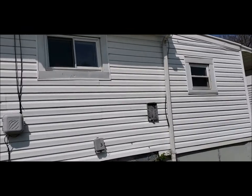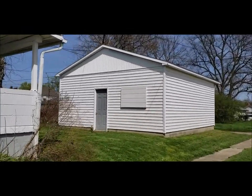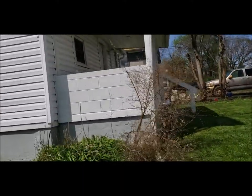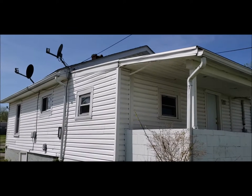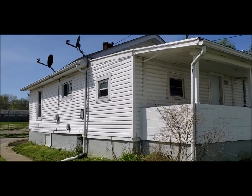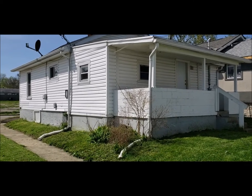We have a two-car detached garage right here. Also a covered back patio. We've got a nice little yard here. This is rent-ready and it's a great cash-flowing property. I'll meet you inside.